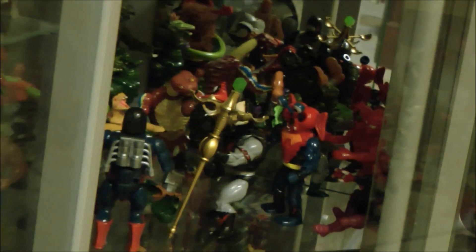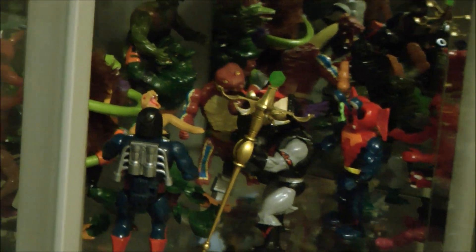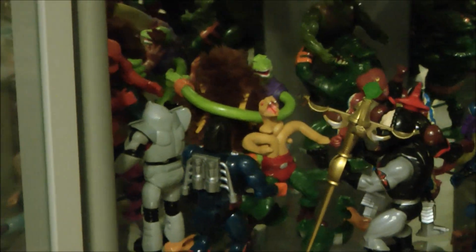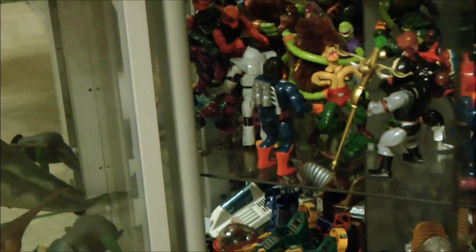Below them, this shelf contains the Horde and Snake Men. They're in a bit of a weird angle because the idea was to set them up into a fight scene. So you've got Squeeze there hugging Grizzlor at the back. It doesn't really work that well when the cupboard's closed, because the Drag-stor there is facing the wrong way, so we need to alter that.